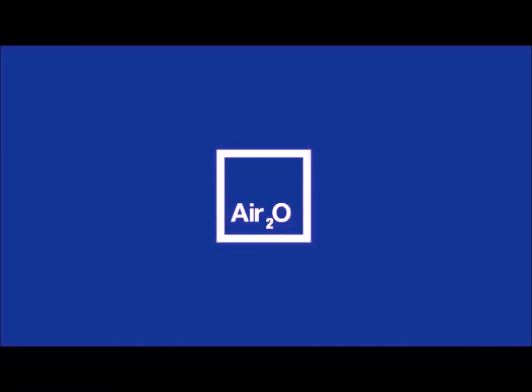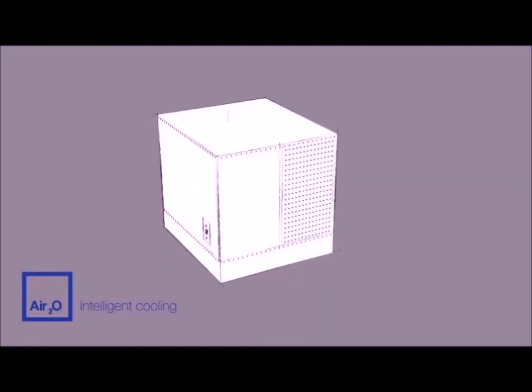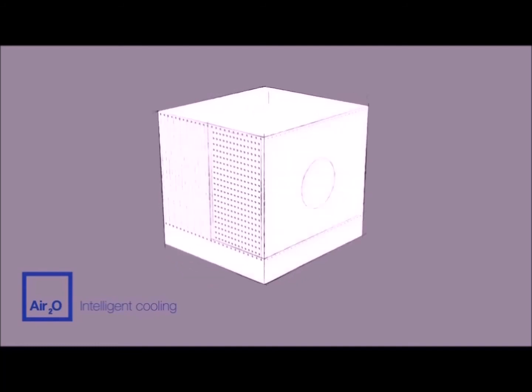Introducing AIR20, the next generation ultra-efficient packaged air conditioning and heat recovery system. At its heart, AIR20 uses a two-stage indirect evaporative cooling solution.